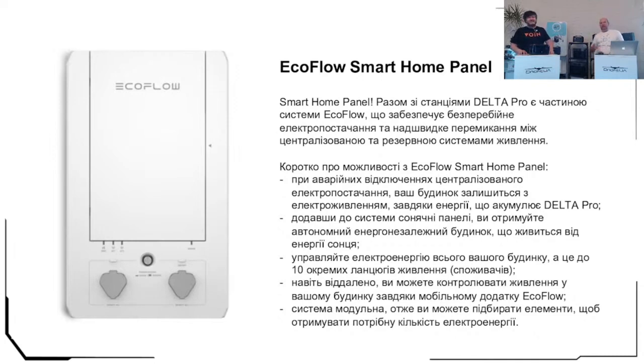One Delta Pro power station has a capacity of 3.6 kilowatt-hours, and each battery also has 3.6 kilowatt-hours. A system with two Delta Pro units, four batteries, and a generator gives almost 30 kilowatt-hours of additional energy. With an average daily consumption of about 12 kilowatt-hours for a large house, or 10 kilowatt-hours, you can live for approximately three days on the stored energy.